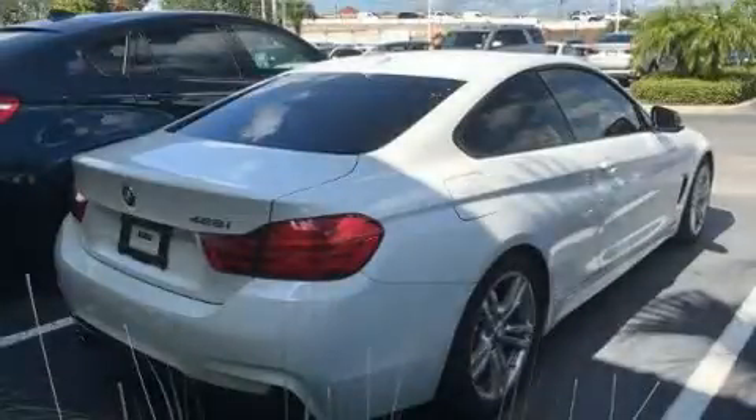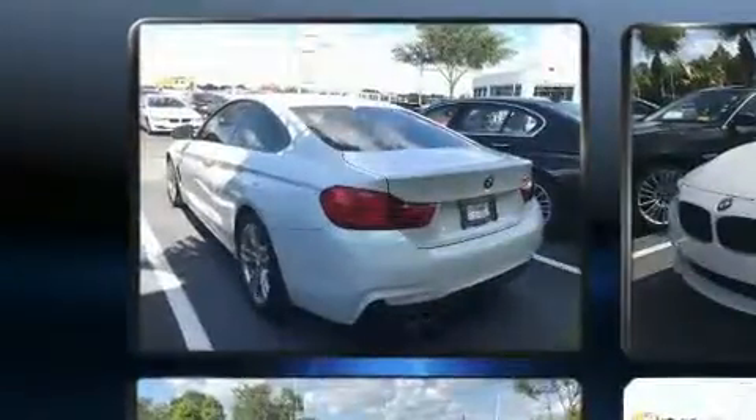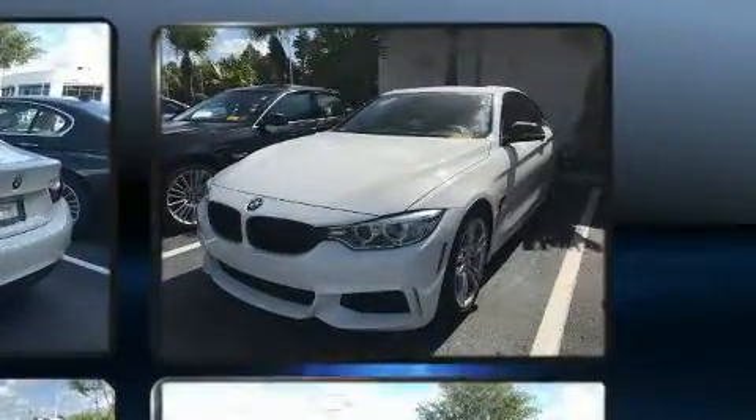Introducing the 2014 BMW 428i. With less than 20,000 miles on the odometer, this car combines world-recognized style and capability with practicality and plenty of verve on the road.